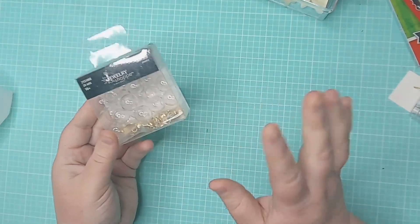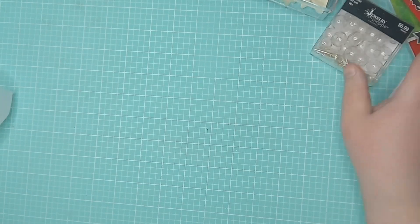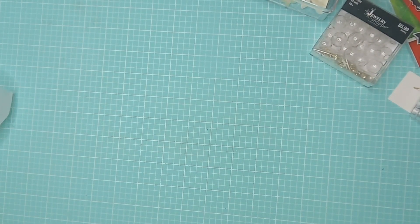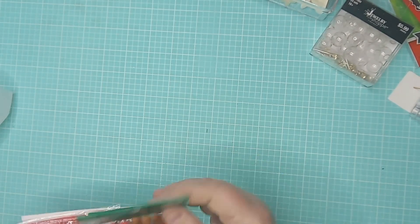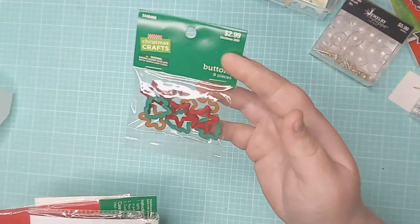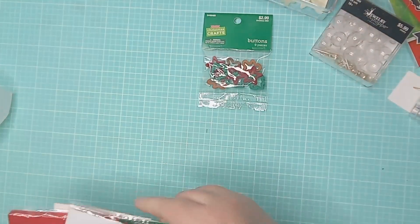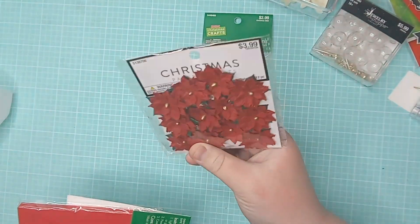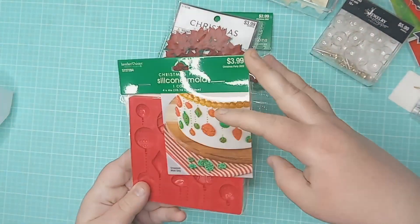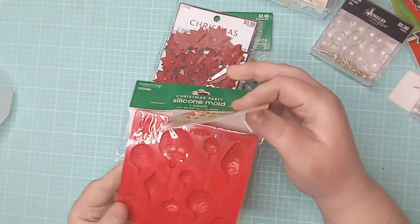These I've had my eye on for a long time on the website and could never find them in store — they're just those globes with tops that you can fill with sequin mix or whatever you'd like. And everything that I got was on sale today. These I've been wanting for a while — they call them buttons but they look like cookie cutters. These poinsettias — I think there are 12 in there, just beautiful.